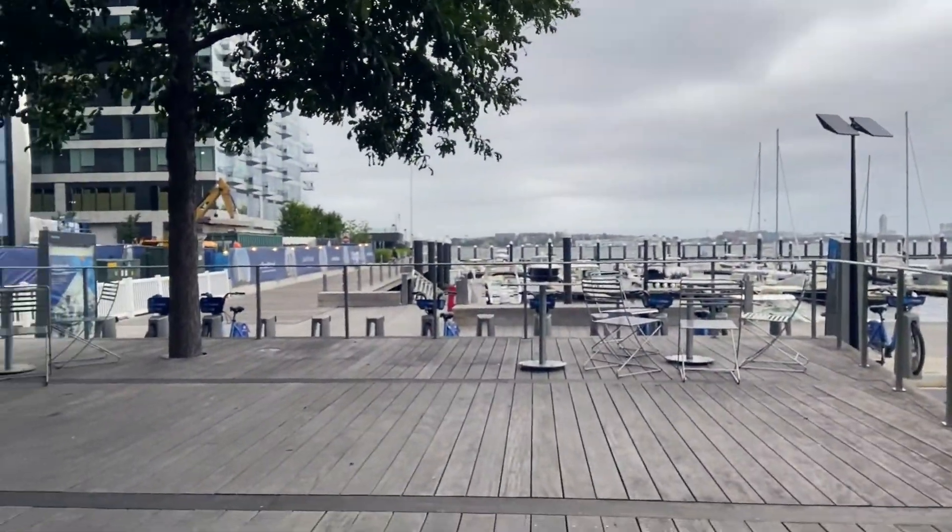We're in the Seaport, I've got my Starbucks, and we're right by the water. It's so cool and windy today, which is really nice because the past few days it's been like 90 degrees and so humid. The view here is just perfect.